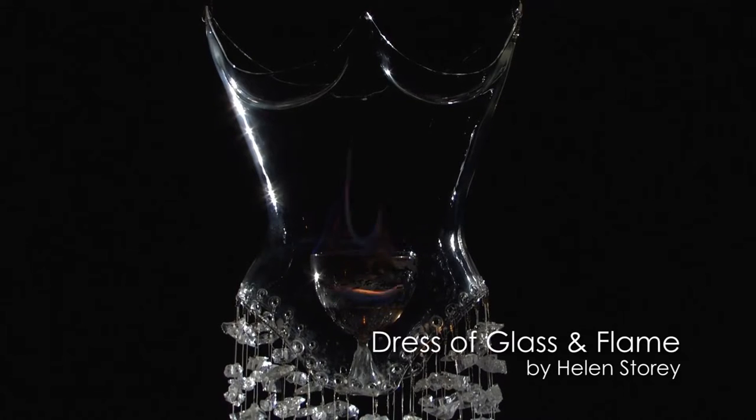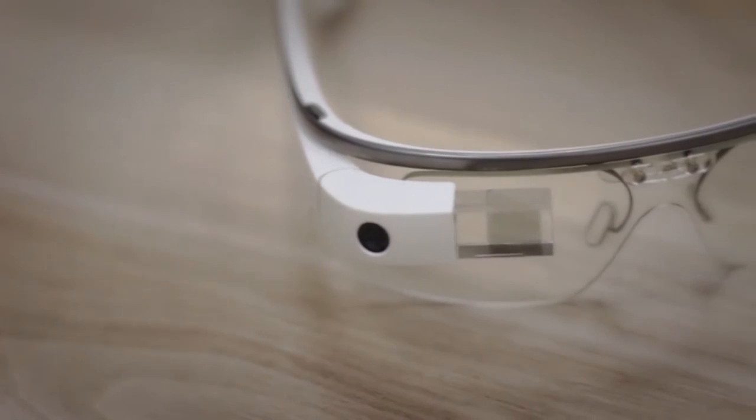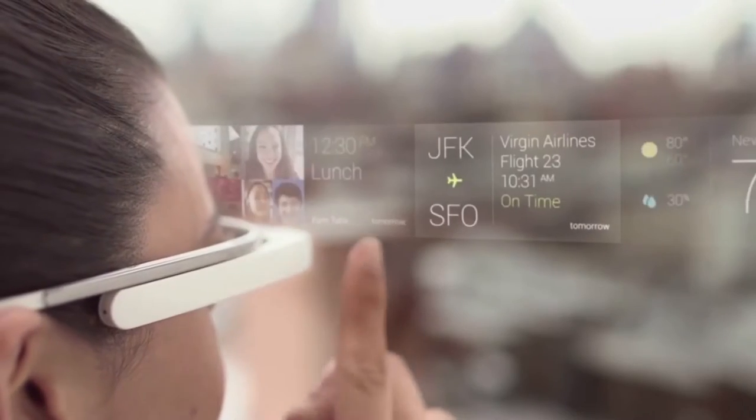Wearable technology occurs in two spaces at the moment. We have artists and designers doing a lot of highly poetic explorations that aren't able to be brought to market, but then we have examples of engineering-driven wearable technologies that are brought to market.